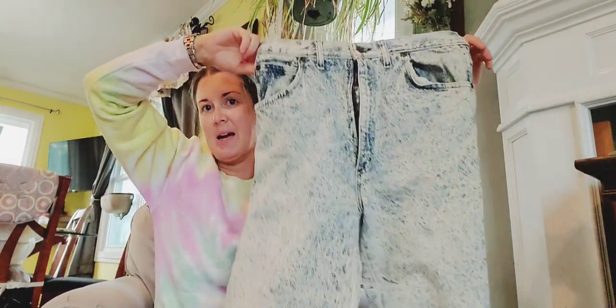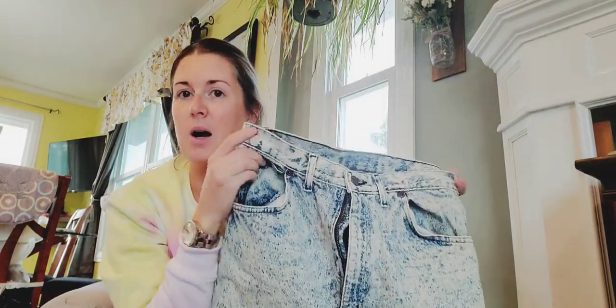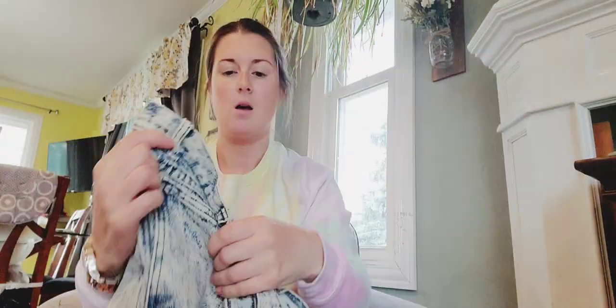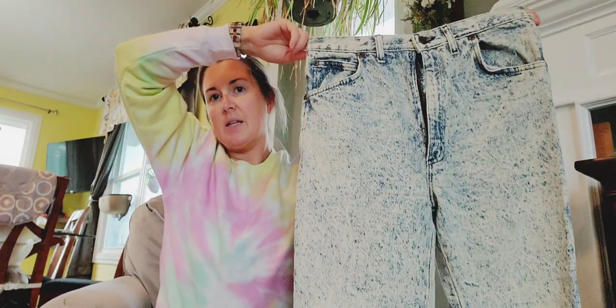Here is the first 80s item I got: major acid wash, straight leg jeans. This is Susan Bristol — she had a denim line called Bristol Blues. There's no patch or anything, they're just pretty standard high-rise jeans. They look like a boyfriend fit. The size tag says made in the USA — actually they're men's, I think 32 by 32. I don't know if I'll sell them as men's or women's or both.